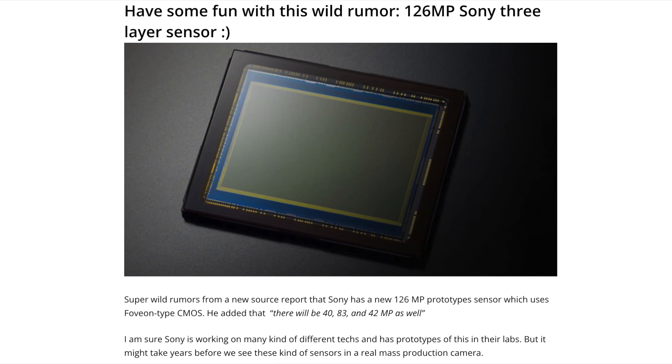But now I got a rumor from a source saying that Sony has actually developed a prototype sensor that has 126 megapixels in full frame, and it's a 3-layer sensor — basically what Sigma already developed years ago and named Foveon. So what's the difference between the current Sony sensors and this 3-layer sensor?